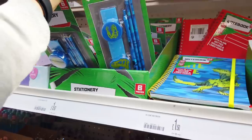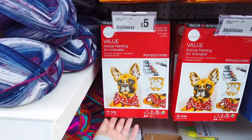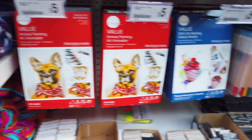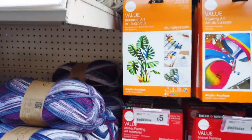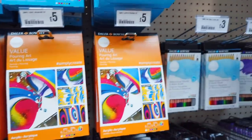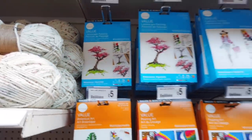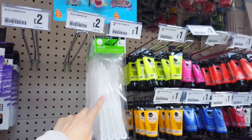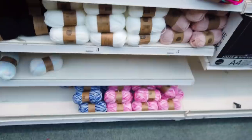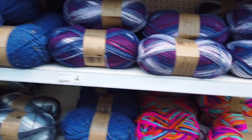They've got some new sets in the art and craft section — watercolour, oil, acrylic, and paint pouring. They've also got these, which I thought are really good, because I bought them online and they were more expensive. They're £4. Lots of new woolens too — very colourful — also £4.